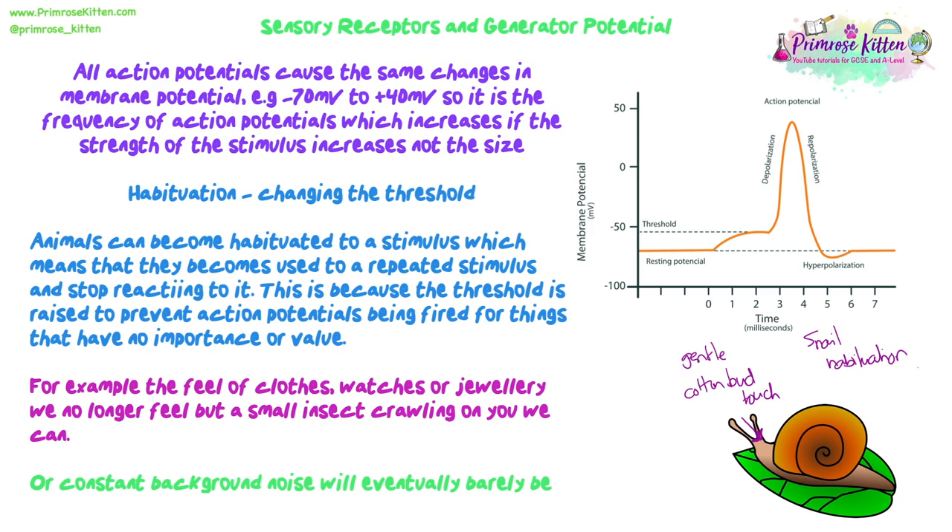That is sensory receptors and how they work, with some examples. We're going to look in more detail at a lot of parts of this — like how the action potential is generated and sensory receptors in the eye. We'll come back to a lot of this throughout the topic, but hopefully that was a good introduction.